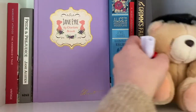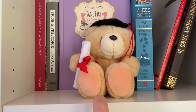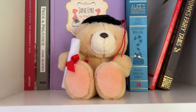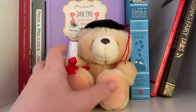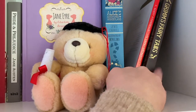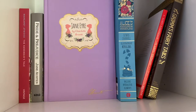I also have this teddy here. This was a graduation present from my mum. Oh my gosh, it's been six years since I graduated high school. I got this as a graduation present from my mum and I just keep it here because these two books don't stay up, so it helps keep them up. As you can see, this is a classic shelf.